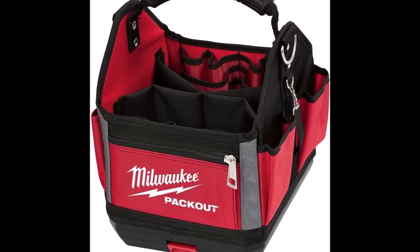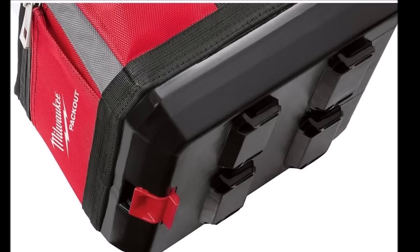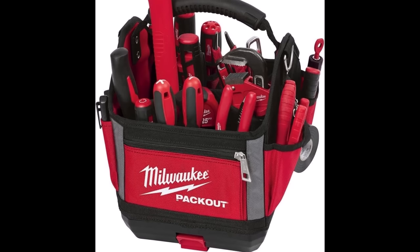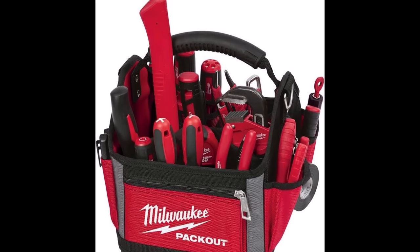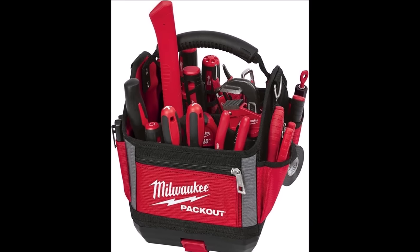With a total of 28 pockets, you have ample space to neatly organize and categorize your tools and accessories, promoting efficient workflow on the job. The Milwaukee 10-inch Packout Storage Tote is designed to provide ultimate durability, making it a dependable companion for professionals across various trades. Whether you're a contractor, tradesperson, or DIY enthusiast, this tote simplifies tool management, ensuring your equipment is both protected and easily accessible whenever you need it.